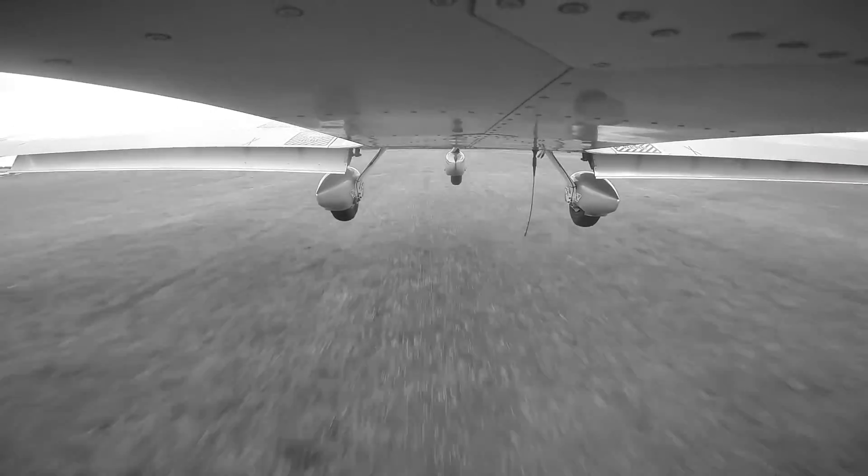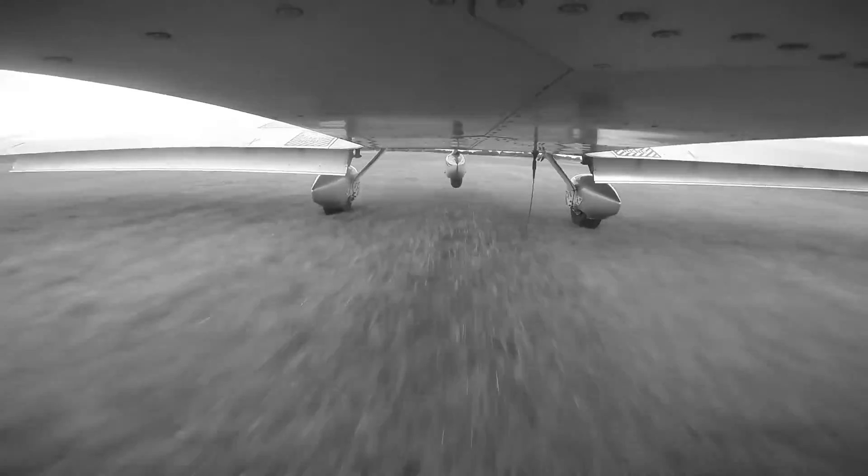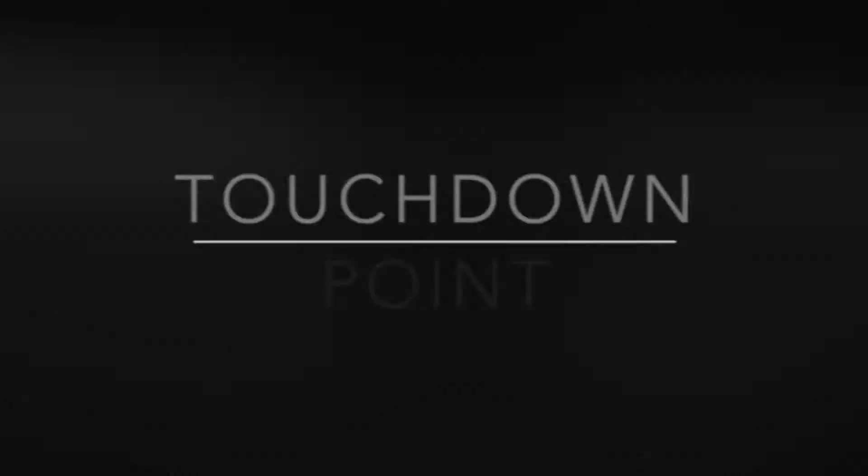Hello and welcome to episode two of Touchdown Point. Today we're discussing air traffic control. First of all, I would like to thank Liverpool John Lennon Airport for their hospitality today, especially the air traffic control unit here. Spending the day with them has been very valuable indeed.